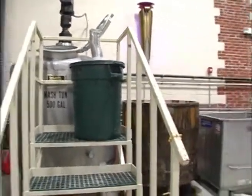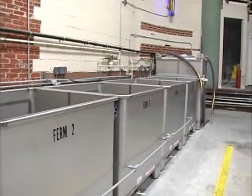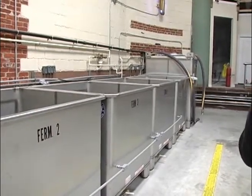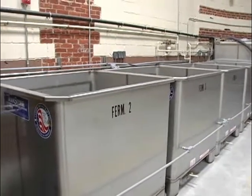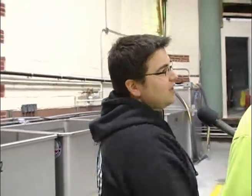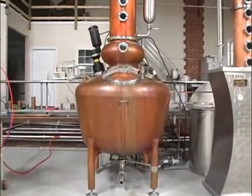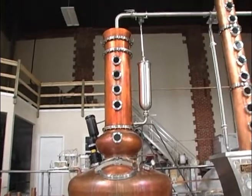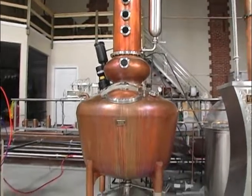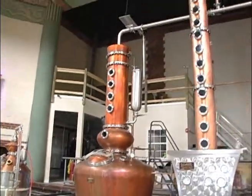Step two is fermentation. We pump out from our mashing ton into our fermenting tanks. This is where we add yeast to the process. Yeast eat the sugar we made in mashing and turn it into alcohol — ethanol is the alcohol we want. In three to five days, the yeast eat up all of that sugar and give us what we call distiller's beer — that's what goes in the still. Step three is distillation, which is all about separation. The still separates alcohol from everything else by boiling point — ethanol boils at a lower temperature than water. We raise the temperature, turn the ethanol into vapor, manipulate that vapor to make it stronger, then condense it back down into liquid. That's our alcohol.